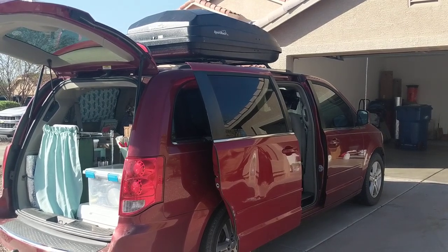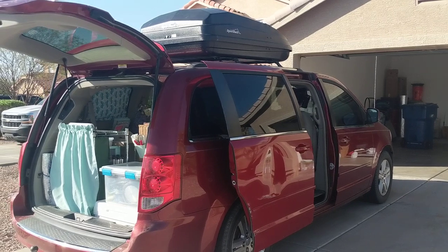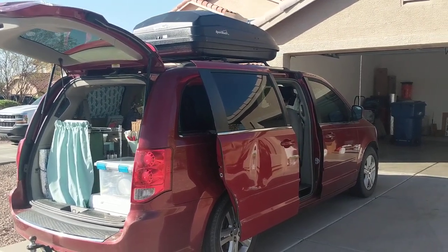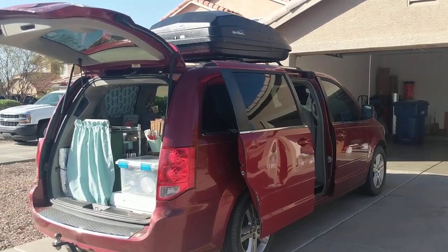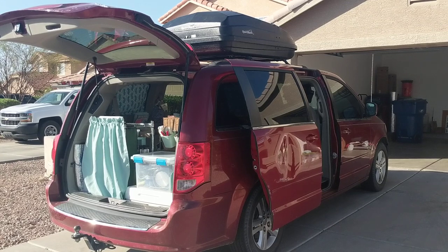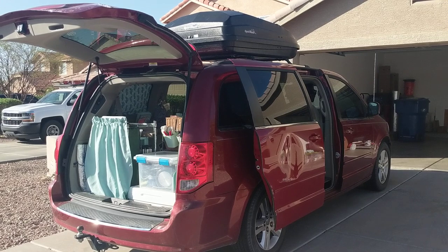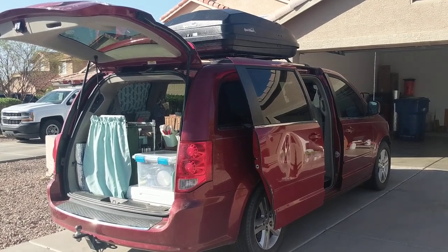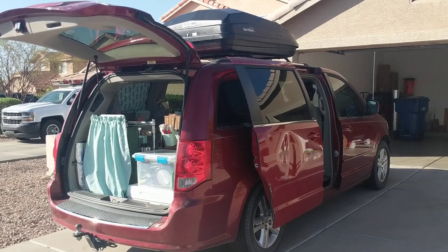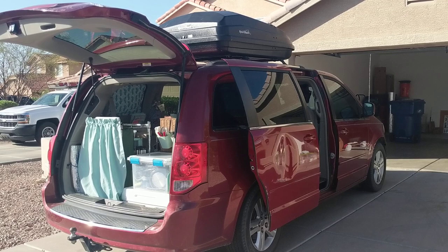A rooftop box was a necessity for me because Winston and I will be traveling throughout the Pacific Northwest over the course of five months this summer. This will be my first official summer as a snowbird, and I really needed the rooftop box so I could take all of the bulky items out of my van and put them up top, because there are a lot of different items in my van that I use on some trips but not on others. The rooftop cargo box was the best solution.